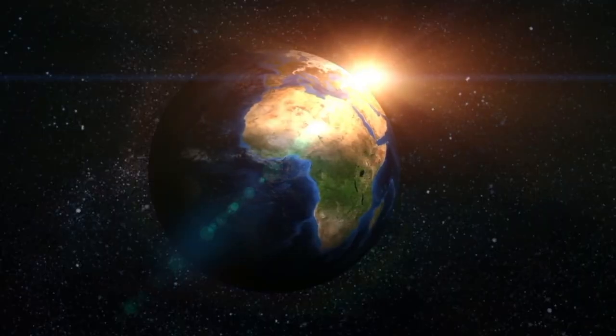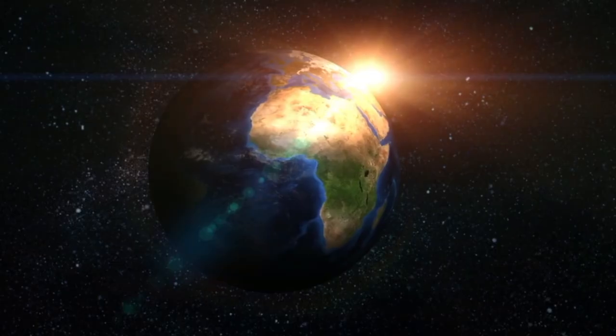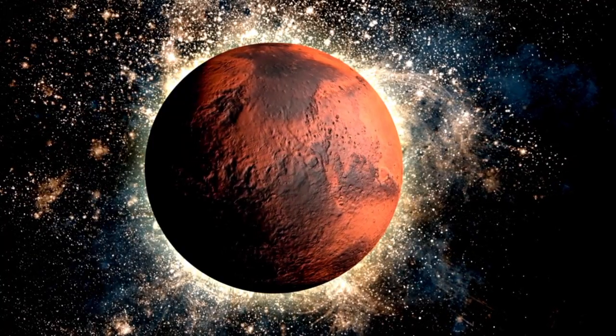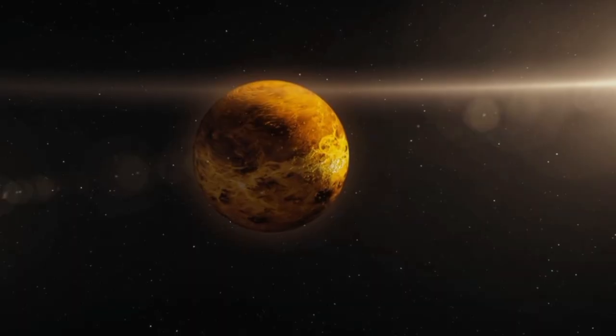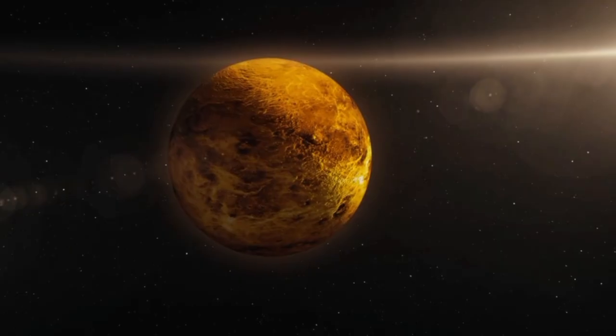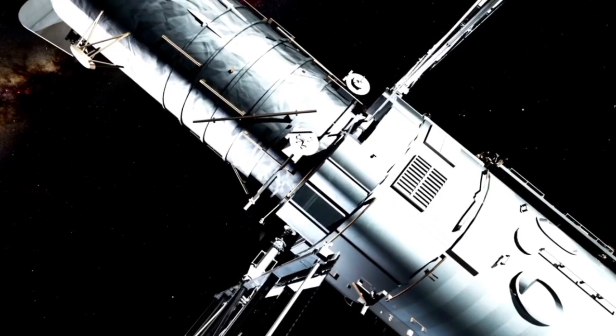These spacecraft have made discoveries that have altered the course of our knowledge of space. What was once considered the edge of the solar system has turned out to be just the beginning of an amazing journey into the unknown.